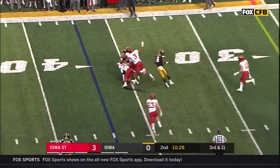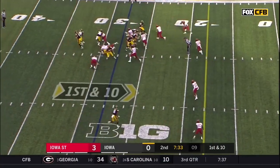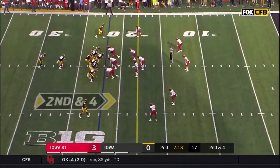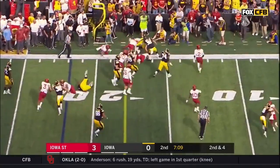Underneath to the fullback, coming out. Ivory Kelly Martin because of the injury — and that hurts him a little bit, particularly in the passing game with their running backs.